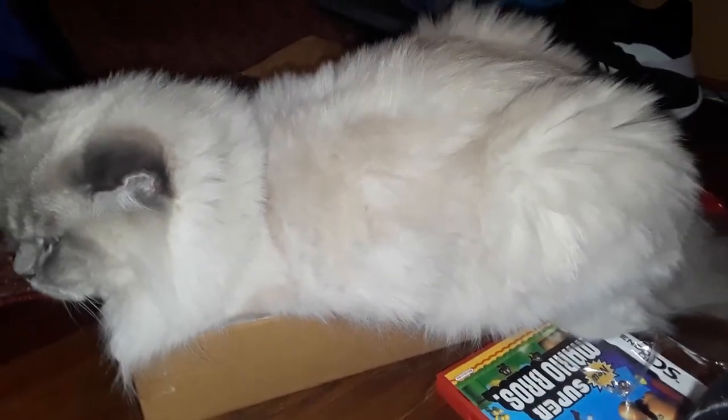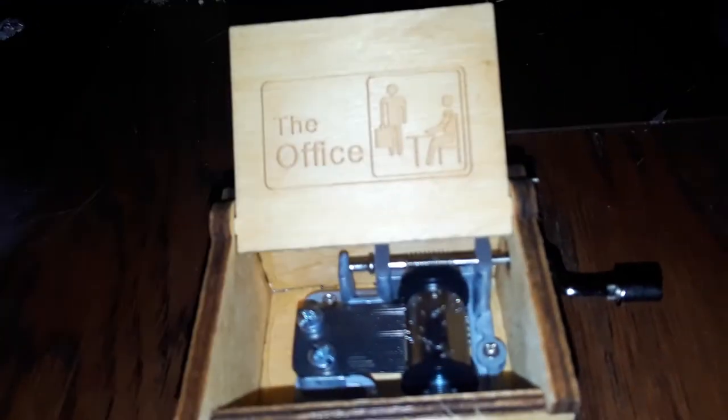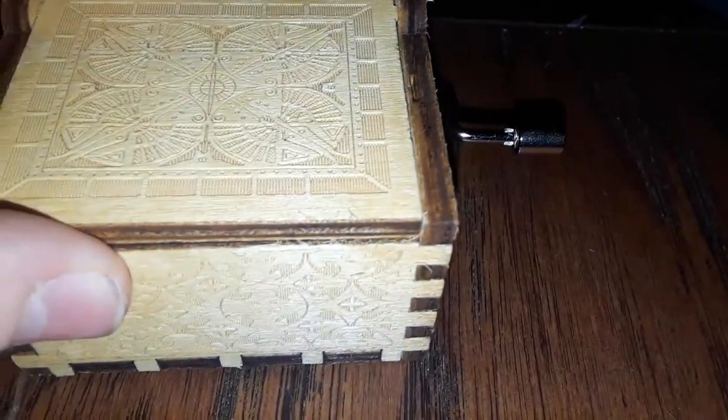My cat is sitting in the box of my new glower. Anyway, to the topic of the video — this is the Office music box I just got for Christmas. My mom is celebrating Christmas early. It has the Office logo on it, it's a solid wood build, and it plays the Office theme song.